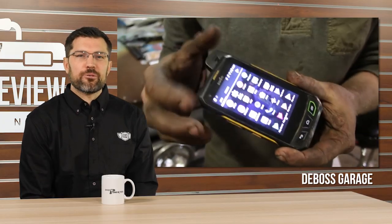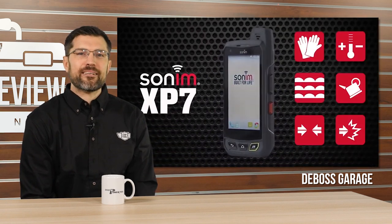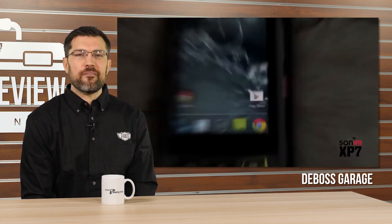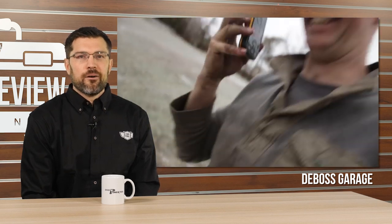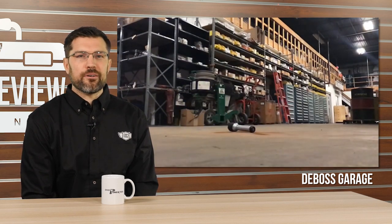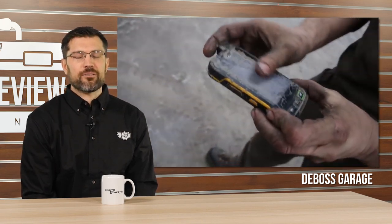Speaking of non-traditional video reviews, DeBoss Garage gave us a review this week of the Sonim XP7 rugged phone. The Sonim XP7 is a waterproof phone that can stand up to the toughest of jobs. To demonstrate, Rich runs it over with his quad, a Honda Civic, a three-quarter ton Silverado, and drops it into a bucket — and it's still fine. It takes a forklift to crack the screen, but it still works. You can enjoy the carnage yourself at DeBoss Garage on YouTube.